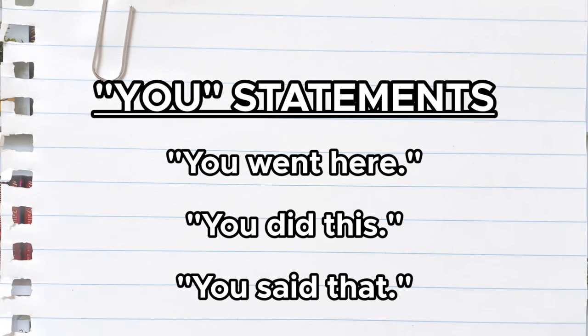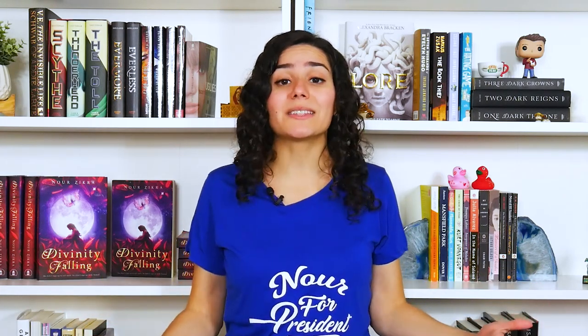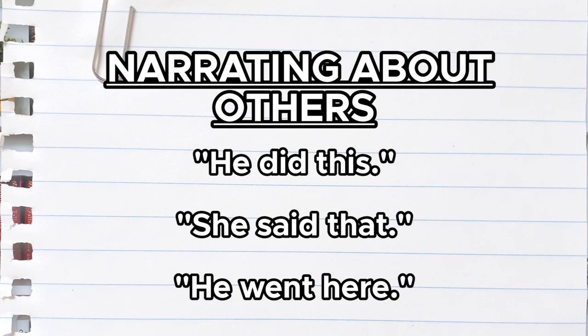Second person point of view is when the narrator talks like this: 'You went here. You did this. You said that.' So it's a lot of 'you' statements — it's almost like the narrator is talking about you, the reader, doing the action. And finally, third person point of view is where the narrator isn't part of the story, but they can describe all the characters. So they'll say things like, 'He did this. She said that. He went here.'